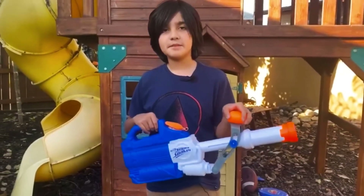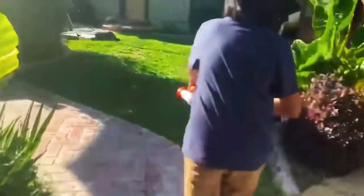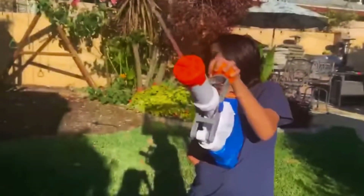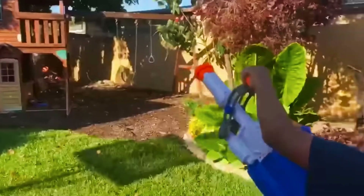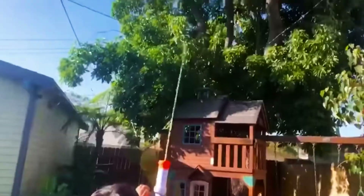Interestingly, the blaster is useful not only in games but also in protecting private property from unwanted visitors. According to one buyer, now when he opens the door, stray cats rush away. Another client used the blaster to chase away the neighbor's chickens from their property.